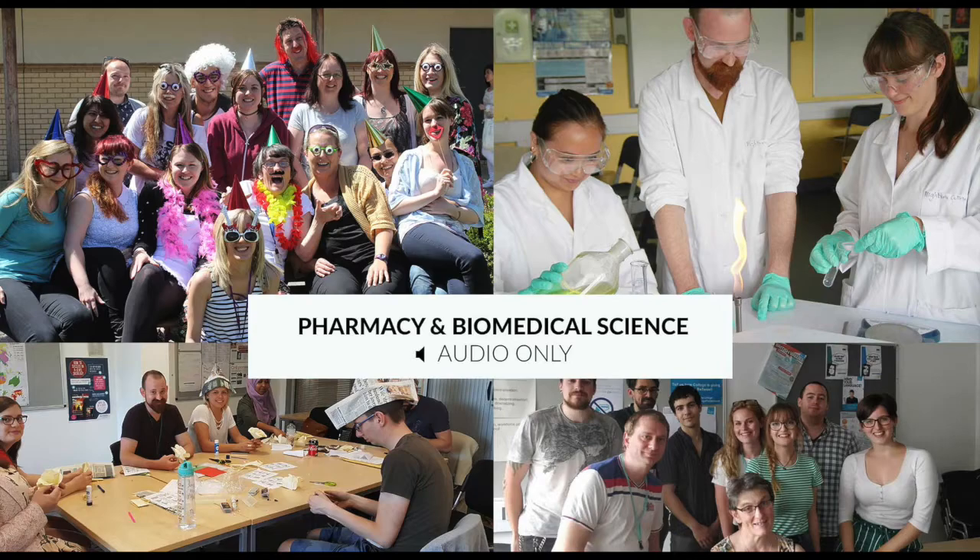We also provide your taught classes here at Highbury, so you'll get structured learning and you'll be with a group of other trainees to study alongside. You'll be taught by me and also by my colleague Mary-Ann, who is a registered pharmacy technician and knows what it's like to be on the receiving end of a level three pharmacy technician training programme.